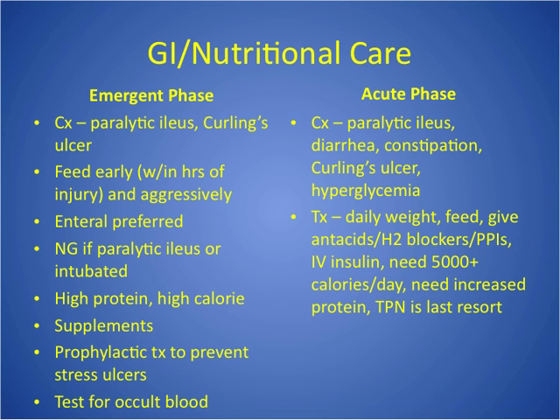High protein, high calorie — they'll use special formulas. Supplement in addition to oral intake because they need about 5,000 calories, which is hard to eat. Everything should be high protein, high calorie, plus supplements, plus enteral feeds in addition to oral. Give PPIs or H2 blockers — Prevacid, Prilosec, Pepcid, or Zantac — to prevent stress ulcers, and test for occult blood. In the acute phase, diarrhea, constipation, and hyperglycemia can be problems from aggressive feeding — they may need insulin temporarily. Feed, feed, feed. Give PPIs, maybe IV insulin, lots of calories, lots of protein. Avoid TPN. Weigh daily.